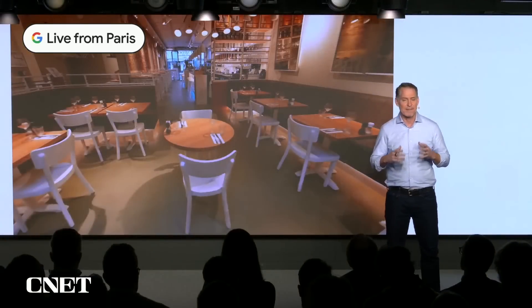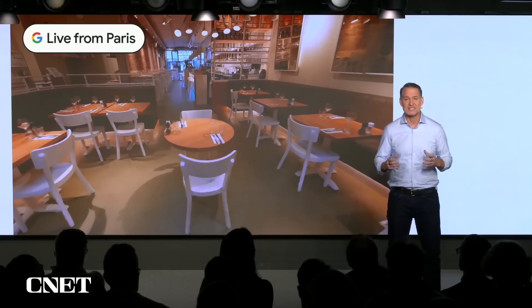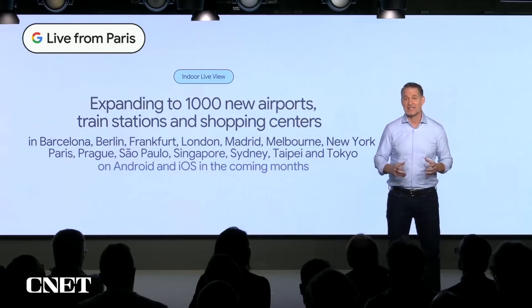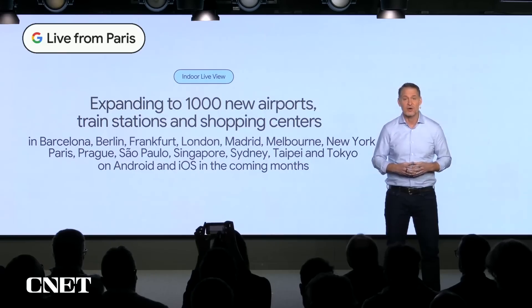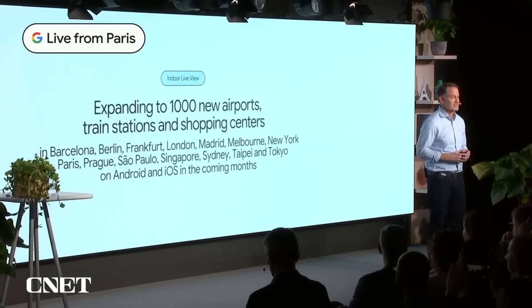Immersive View represents a completely new way to interact with the map, using all the detailed information in Google Maps today and visualizing it in a more intuitive way. We're excited that Immersive View starts rolling out today in London, Los Angeles, New York, San Francisco, and Tokyo. And we're bringing it to more European cities like Amsterdam, Dublin, Florence, and Venice in the coming months.